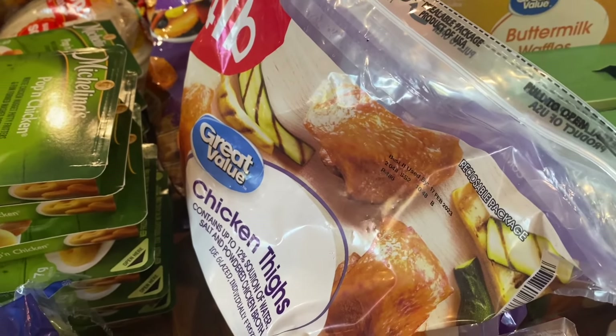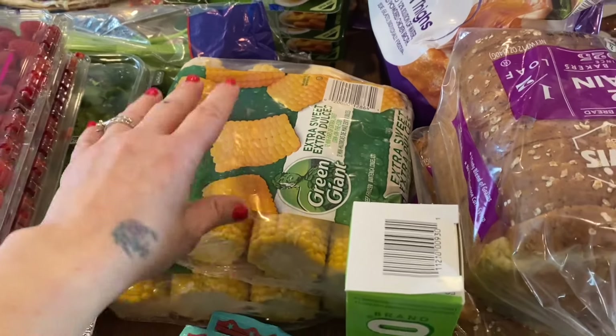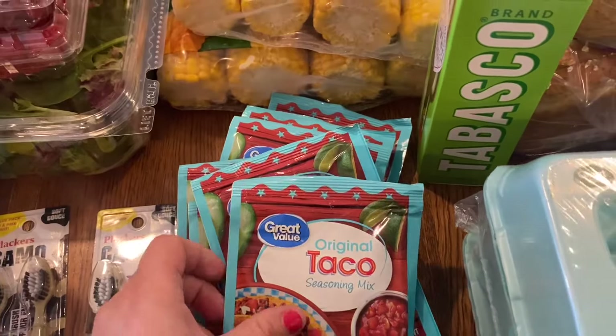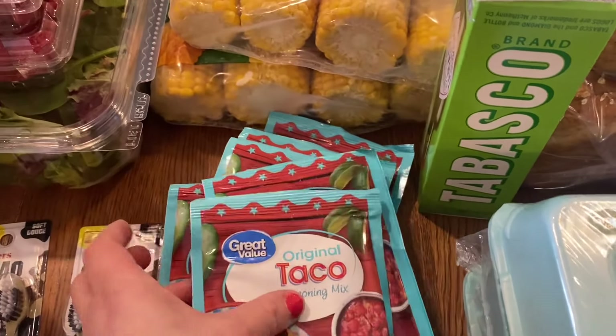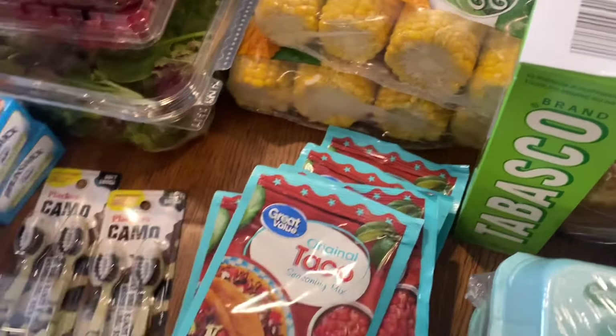I have a bag of chicken thighs — I'll leave the price on the bottom of the screen. We have a meal coming up that needs corn, so I got frozen corn since it's not really in season. We also ran out of taco seasoning so I got seven packets of it.